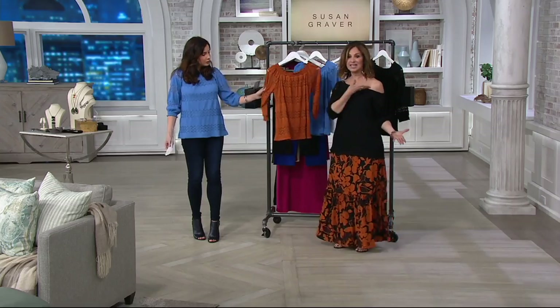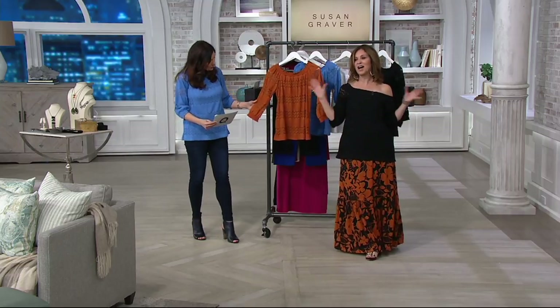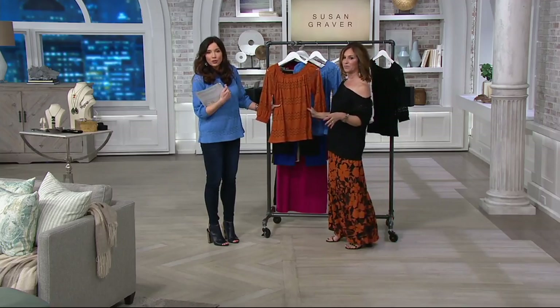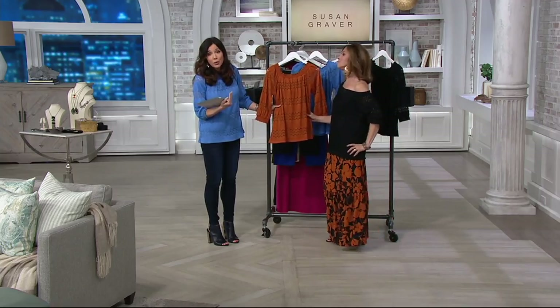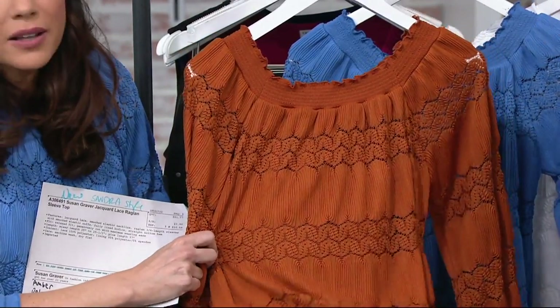I can also do it on the diagonal, which I love. The diagonal shirt is now a really huge trend - you'll see it in your Vogue, InStyle, and Bazaar magazines. But when you buy a diagonal shirt generally, that's the only way you can wear it. With this top, you can do every single way.